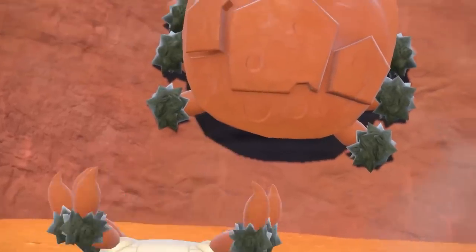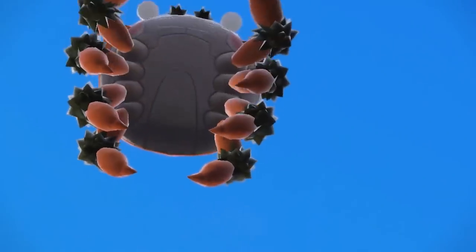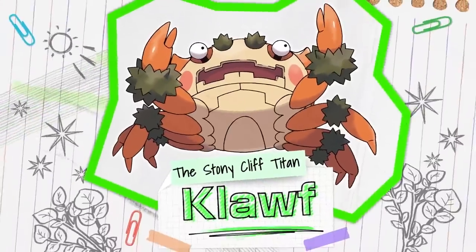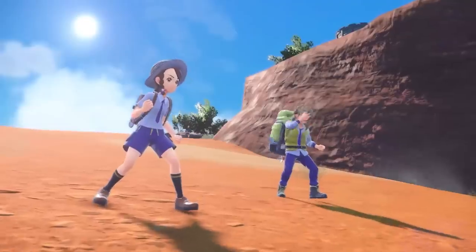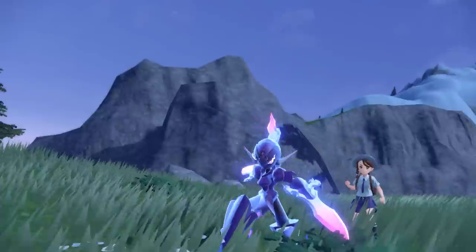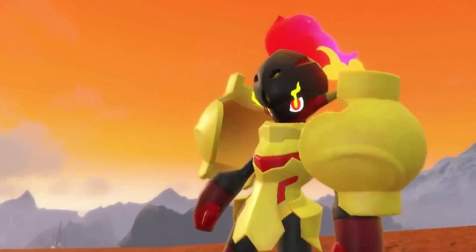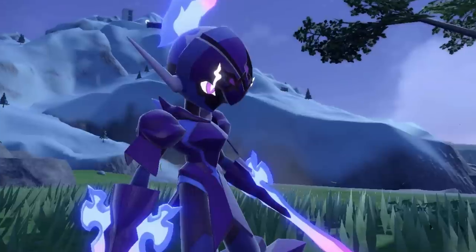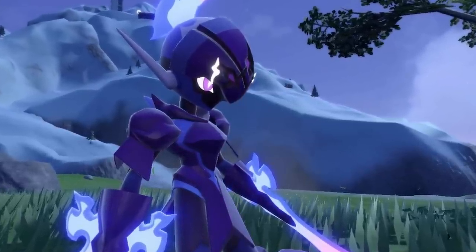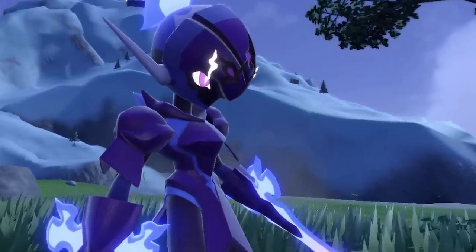Three new Pokemon were also introduced in the trailer, starting with the crab-like Klawf. Klawf presented the new Titan mechanic, which seems to operate like the Alpha Pokemon of Pokemon Legends: Arceus. The other two new Pokemon will be exclusive to one of the two versions of the new game. Scarlet's exclusive is Armarouge, a dual Fire and Psychic-type Pokemon that draws its power from the armor it's wearing. Ceruledge, a Fire and Ghost-type Pokemon that uses blades made of both Fire and Ghost power, will be exclusive to Violet.